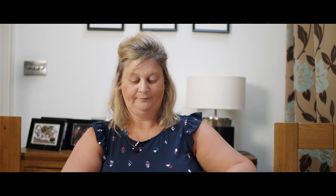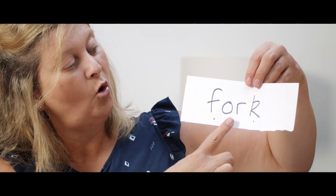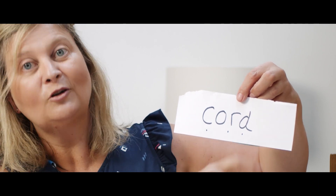Super. So we're going to have a go at reading the OR sound. Let's go. Fork. Lovely. You're going to do this one yourself. Cord. Well done. You're going to do this one by yourself as well. Cork. Well done. We have read the words and now we're going to have a go at writing some OR words.